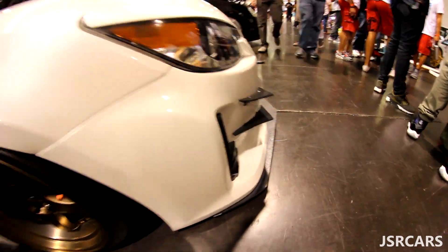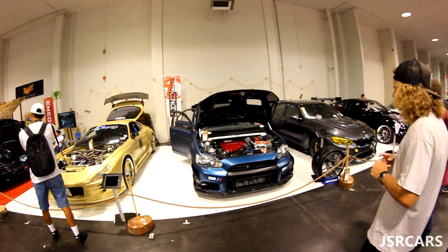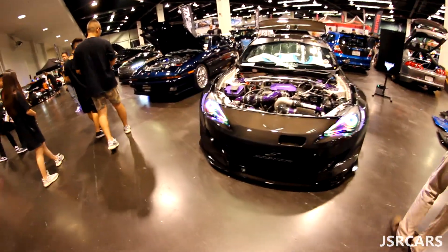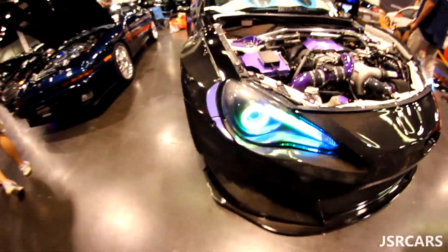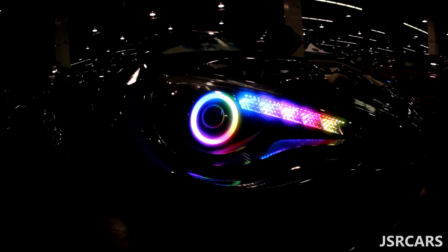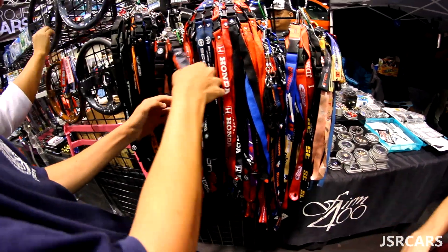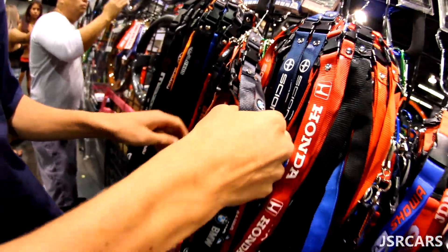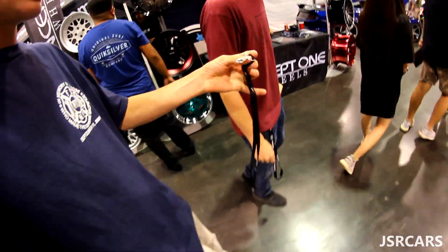Everyone's telling me to do cannon arts, I don't know though. Good BMW one. This one's got a little bit of scratches and stuff, you know?